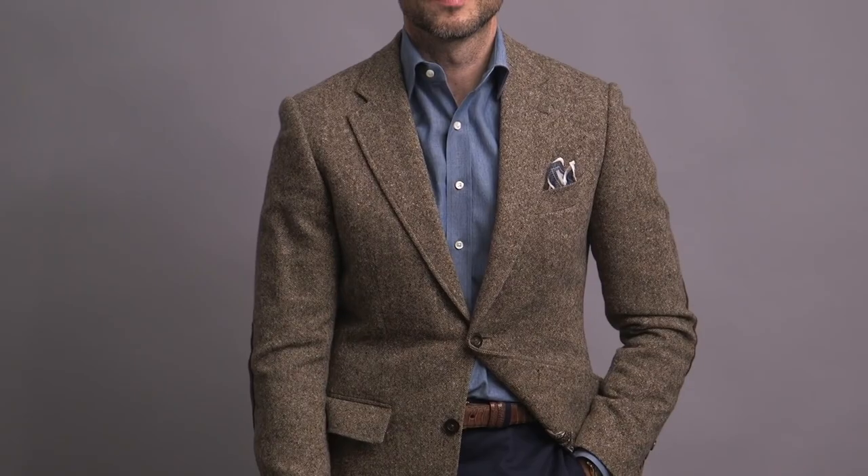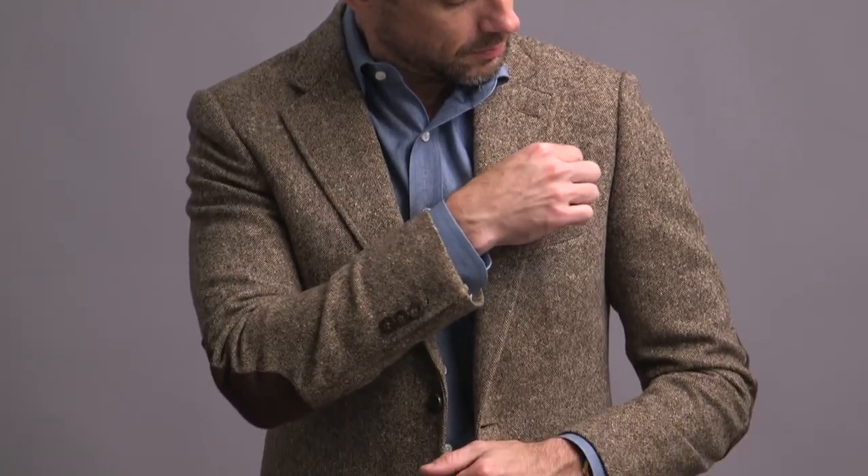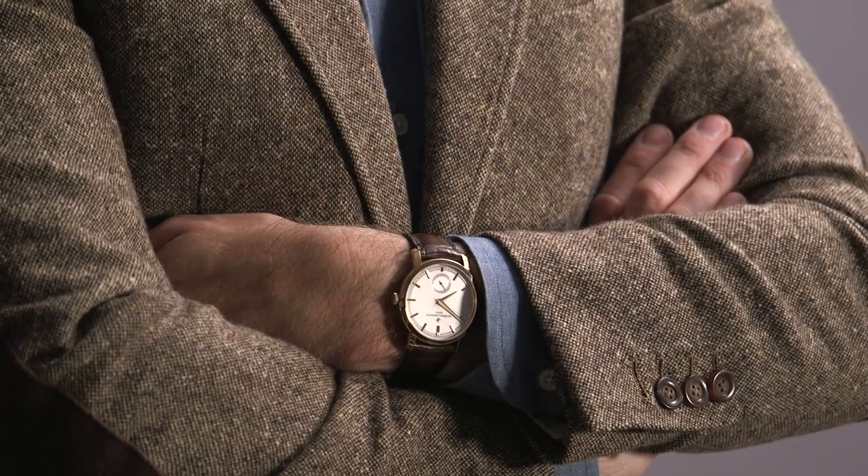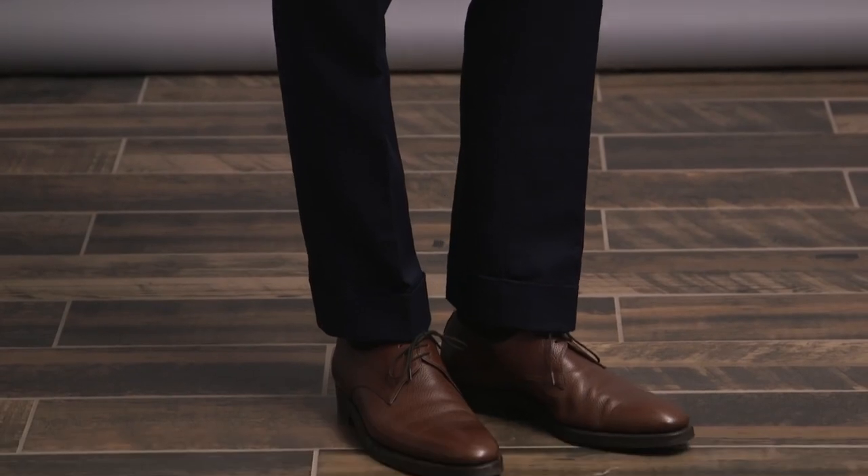The jacket is in a brown donegal tweed. I'm so happy that the weather is finally getting cooler and I can pull this out again — it's one of my favorite fall jackets. Love the suede elbow patch detail. The pocket square contrasts a little bit but also pulls in the blue of the shirt and pants, and the leather strap of the watch ties together with the shoes, which are by Enzo Bonafe.